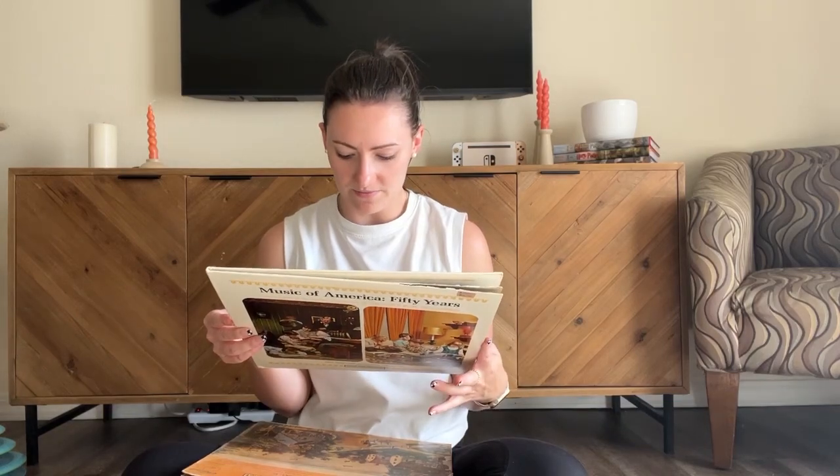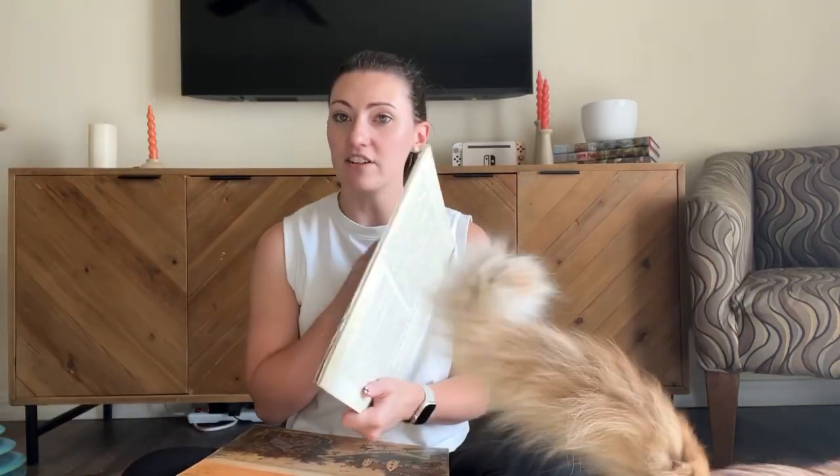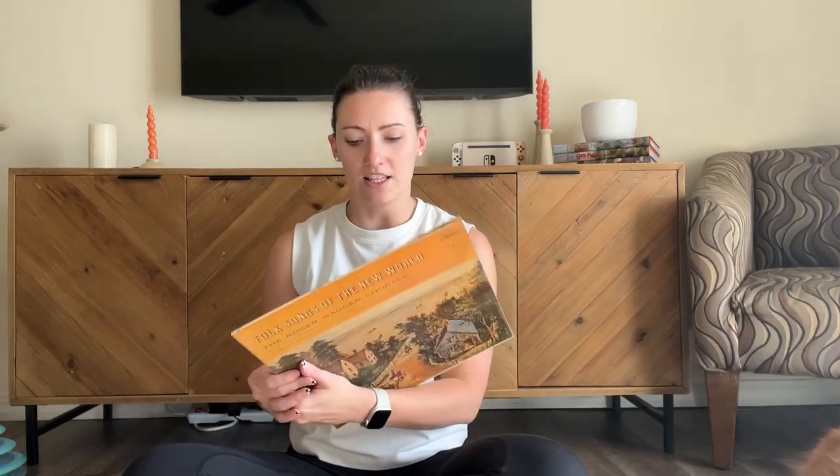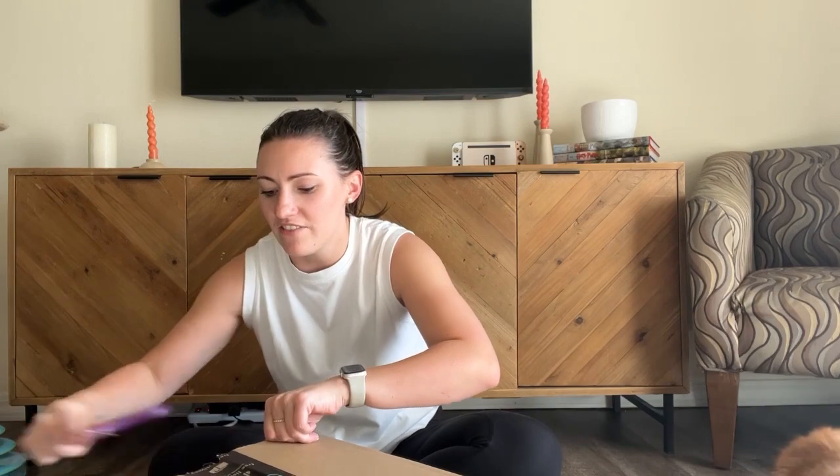The other two things I got were two records. This is Music of America 50 Years — it's just a bunch of different songs. Every time I go get a record, I always try to find something new that you wouldn't normally listen to. I look at the names of the songs and if I like them, we're getting that one. And then I got Folk Songs of the New World. The reason I went to pick up some records today was because I finally got something I've been wanting for a long time — along with multiple other things from Amazon — one of them being a record player. This is just the video of me buying things I've been wanting to get for a long time, apparently.